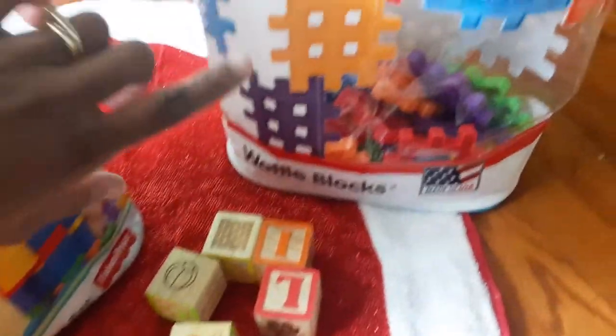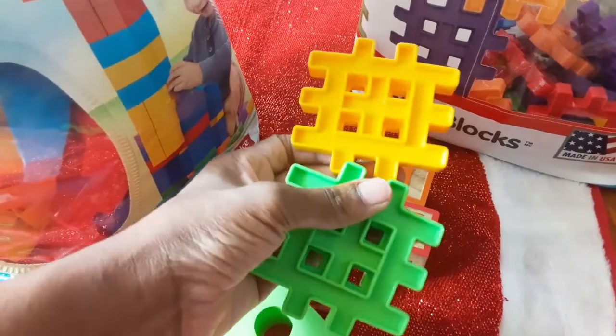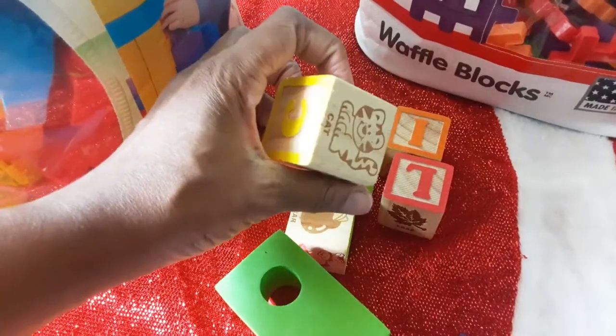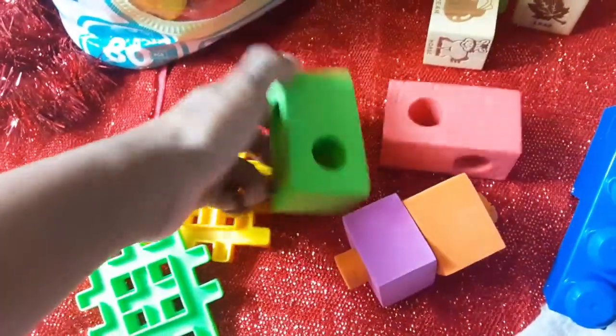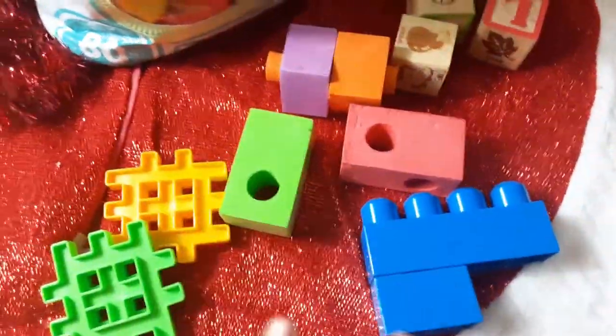Another great gift is blocks. These are great for engineering skills, where children can learn to interlock the blocks. You also have wooden blocks with the alphabet, animals, and numbers on them. Or you can do soft blocks — the mega blocks — also great for engineering skills. All of these block sets come with a ton of blocks, which is great if you have more than one child.